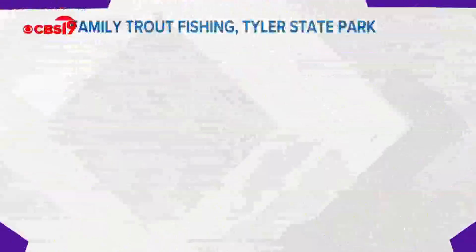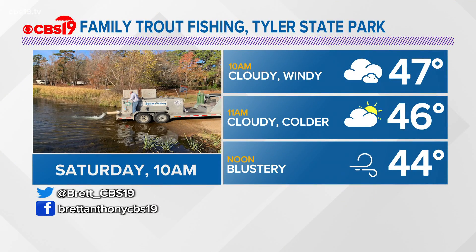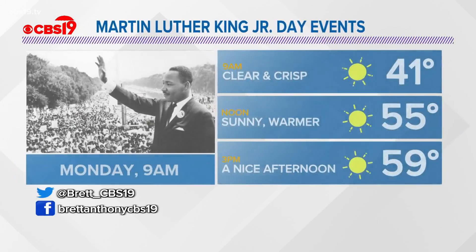Looking ahead to Saturday at the family trout fishing event at Tyler State Park — this is a great event, it's free. You pay admission to get into the park, but free fishing. 47 degrees at 10 a.m., cloudy and colder at 11 a.m., blustery at noon — dress warmly. But they've got a thousand trout in the lake and they are ready to be caught.